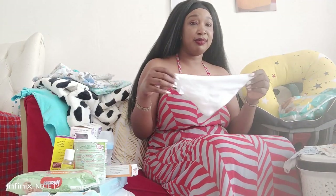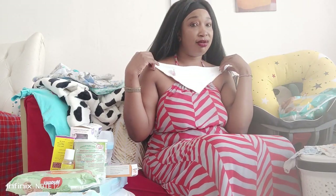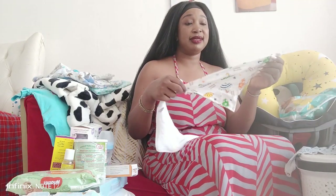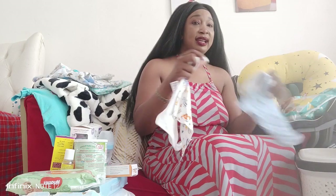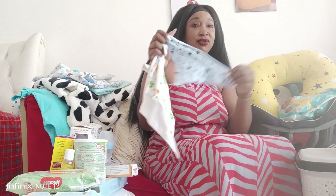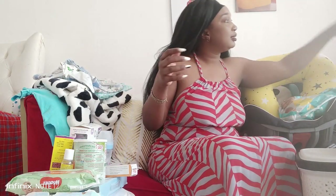The bandana bibs are also very, very important. Since he's drooling a lot, I put this over his neck. I really love the bandana bibs - I have a variety of them.